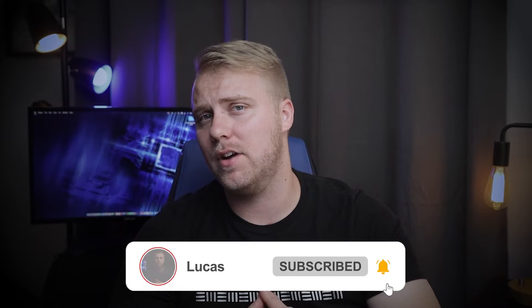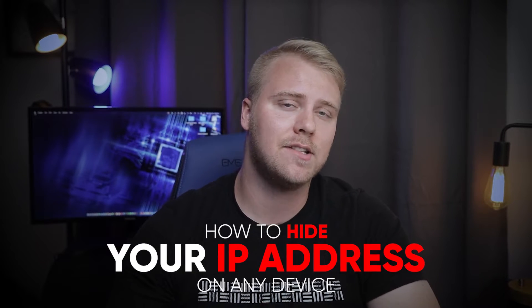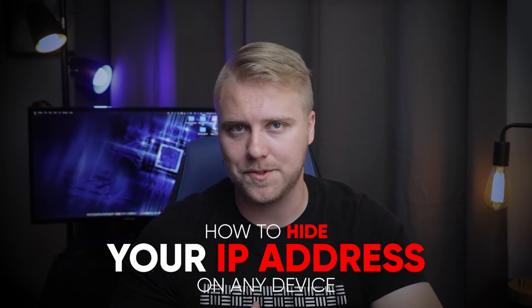Hey guys, Lucas here, and in today's video I'm going to be talking about how you can hide your IP address on any device and access the internet anonymously.